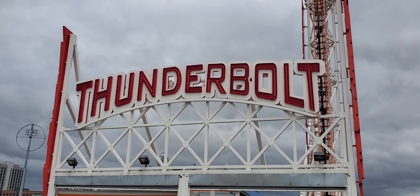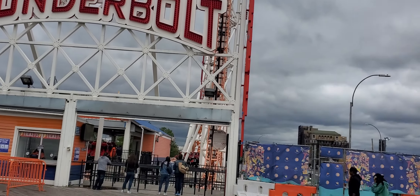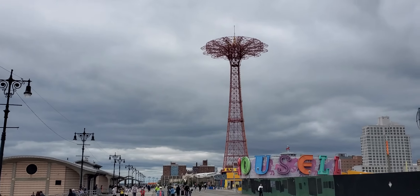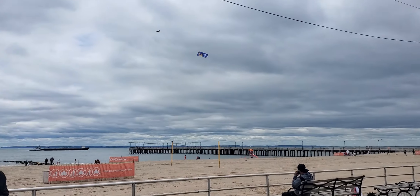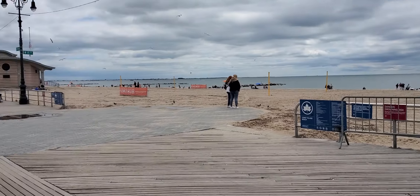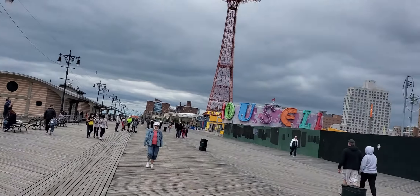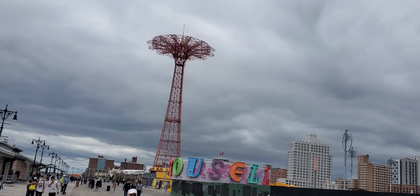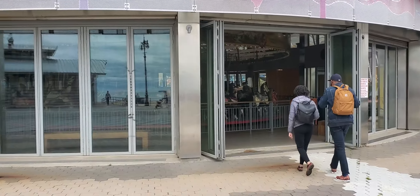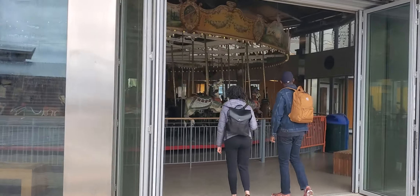We are on the boardwalk, in front of the Thunderbolt. We're going to go for a walk on the boardwalk to burn off some calories. This is the beach — Coney Island beach. I've been coming here since I was a kid.